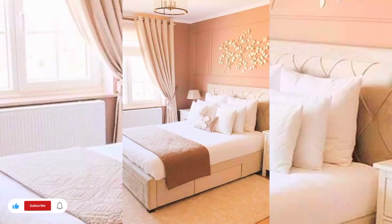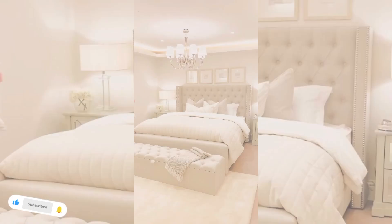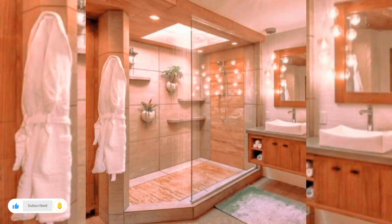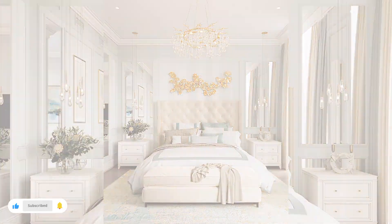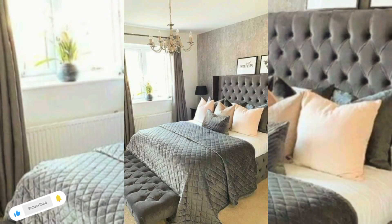Transforming your teenage daughter's room can be a daunting task, assuming she is no longer into her stuffed animals and dolls phase. What comes next for her room? Ideally, your teen girl's room should match her personality and be a fun, creative space that's a daily escape.